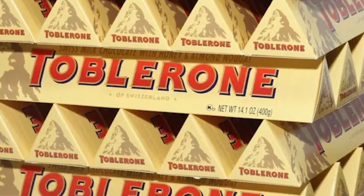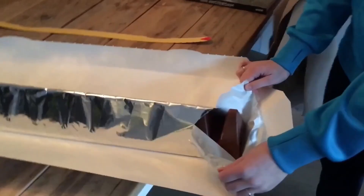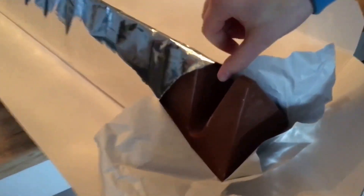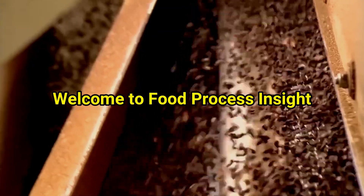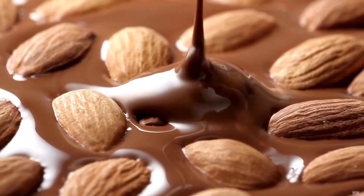Today, we're stepping inside the world of Toblerone, from raw cacao beans to the unmistakable triangular bars that symbolize Switzerland itself. Welcome to Food Process Insight, where we uncover the hidden science behind your favorite treats.